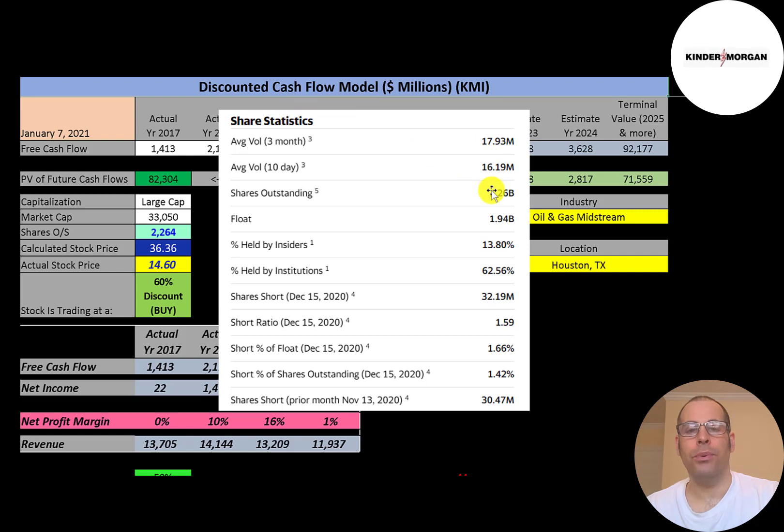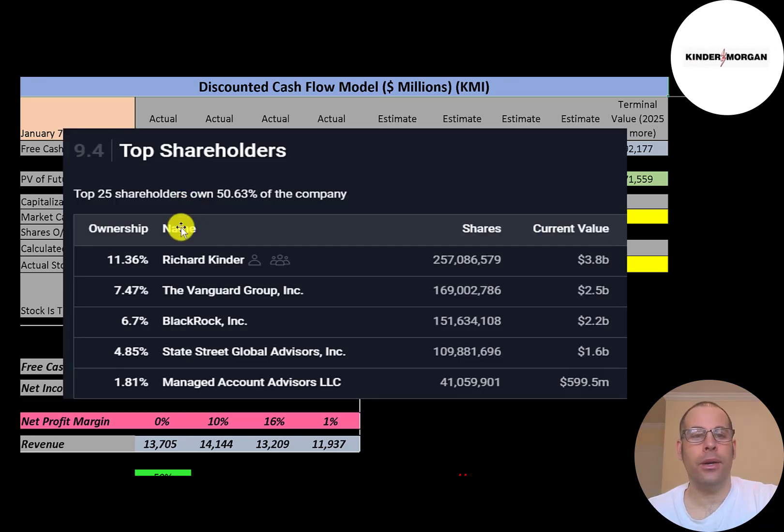Of the 2.3 billion shares outstanding, about 1.9 billion are on float, available to be purchased by investors. About 63% of the shares are held by institutions, and the short percentage is really low — under 2%. Their biggest shareholder is co-founder Richard Kinder, who owns 11% of the company, followed by Vanguard at 7.5%, then BlackRock, State Street, and Managed Account Advisors.